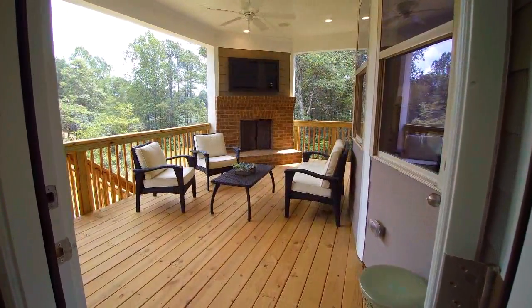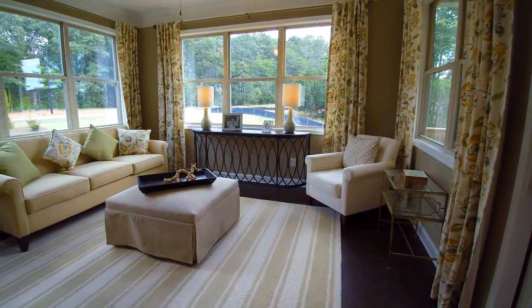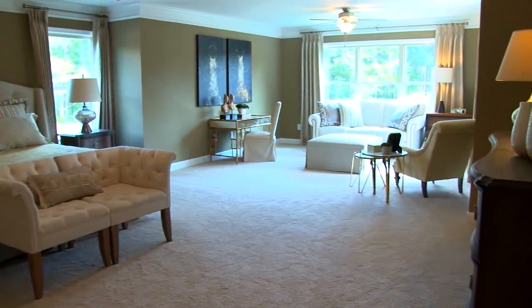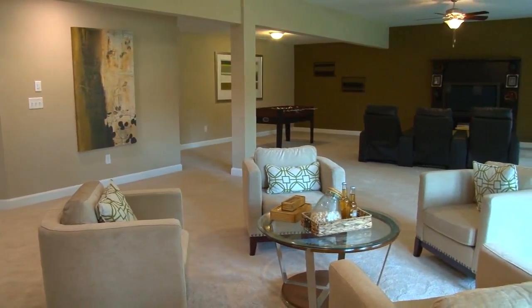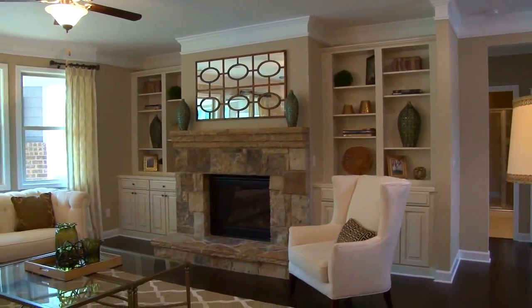Other options include outdoor living areas with fireplaces, spacious sunrooms and sitting rooms, owner retreats, and finished basements. These thoughtfully designed plans at Sanctuary offer plenty of room for families to grow and a home where memories will be made for years.